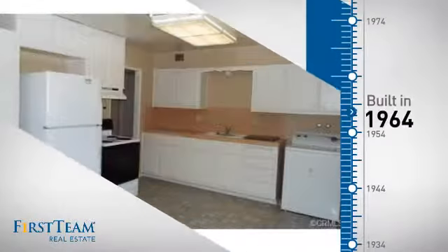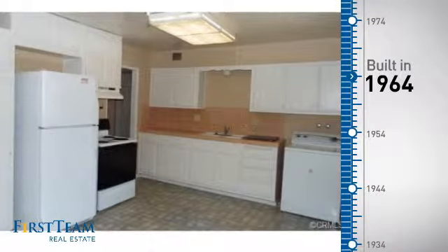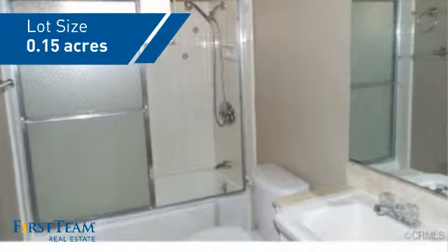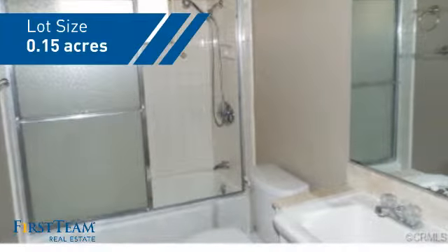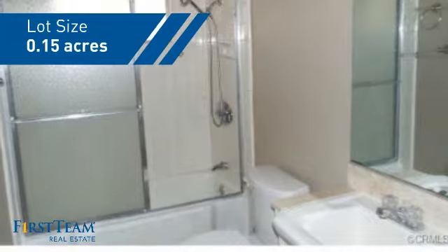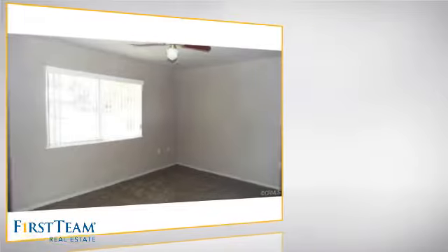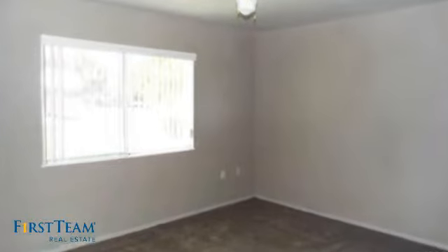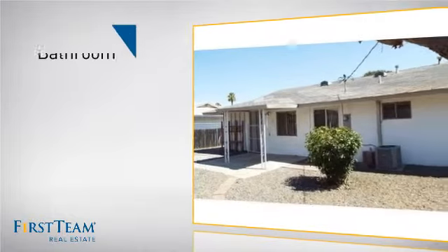This property was built in the early 60s and features over 900 square feet of space, giving you a spacious layout to play host or kick back and relax after a long day. Inside you'll find two bedrooms so you always have a private space to come home to, as well as one bathroom.